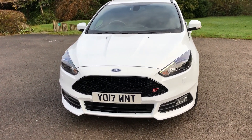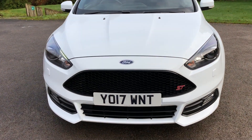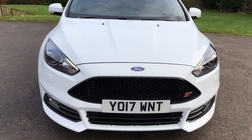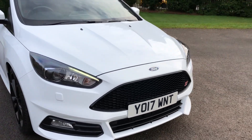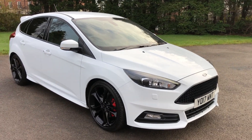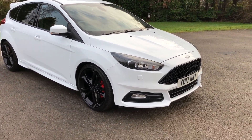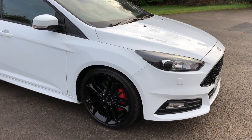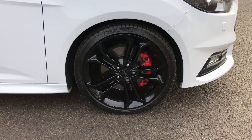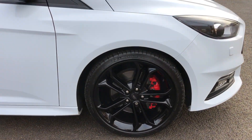Starting from the front of the vehicle, you've got ST badging, black grilles, Xenon headlights, and washer jets. There are no stone chips or marks on this one — it's a really, really clean, very tidy example. I don't think you'll find a better one, to be fair. All the tyres and wheels are totally unmarked, and it does have four Michelin tyres all round.